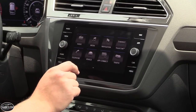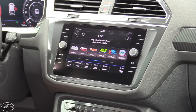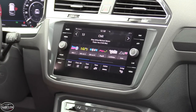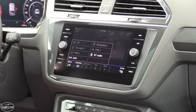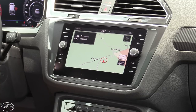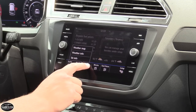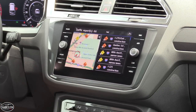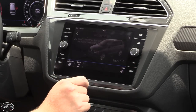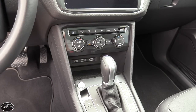The Tiguan S, SE, and SEL all feature six-speaker audio systems. The SEL Premium's Fender audio system is the star of the show, as its 12-channel amplifier delivers 480 watts of power through nine speakers, with a subwoofer built into the spare tire well. There are three different touchscreen media options available. Shown here is the range-topping Discover Media 8-inch touchscreen infotainment system with navigation, standard on both the SEL and SEL Premium. The screen is capacitive touch, just like a smartphone, so it behaves quickly and fluidly. It resides underneath a piece of satin-finished glass, and along with HD and satellite radio, you'll find Apple CarPlay, Android Auto, and MirrorLink.